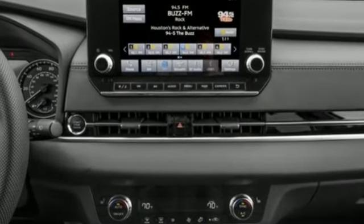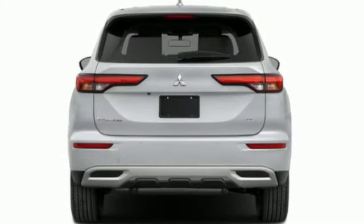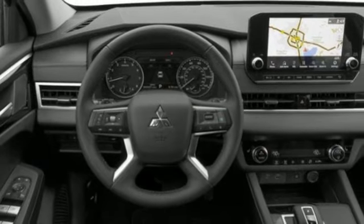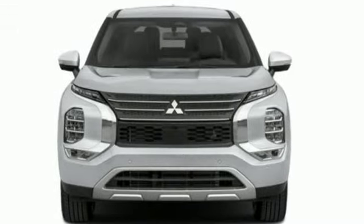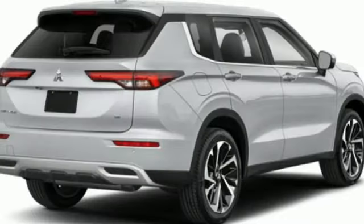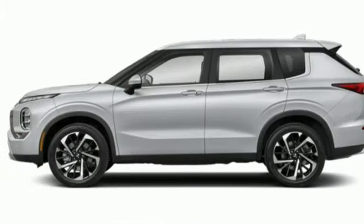Inline four-cylinder engine, dual-zone climate control, streaming audio, front and rear parking sensors, front heated bucket seats, inductive device charging, external memory control, active grille shutters, doors and push-button start proximity key, and integrated navigation system with voice activation.